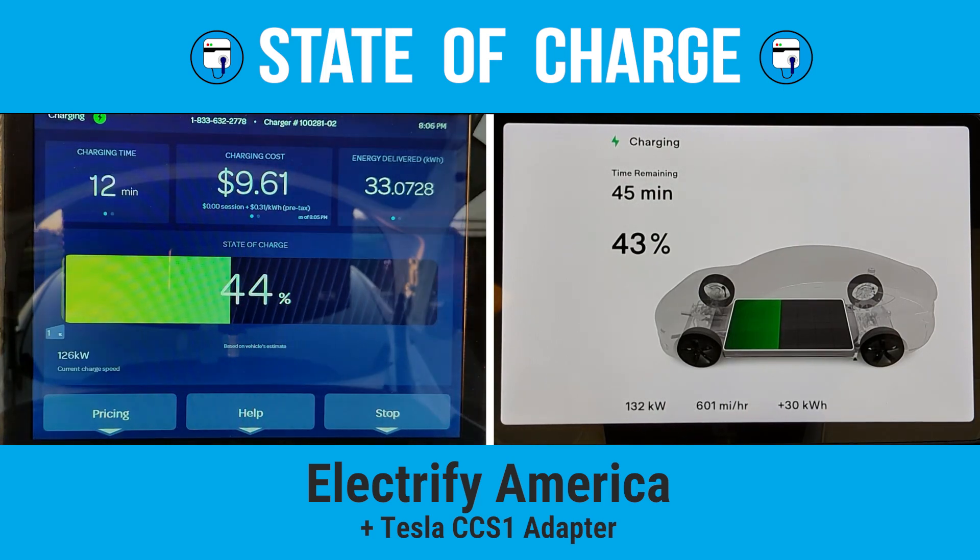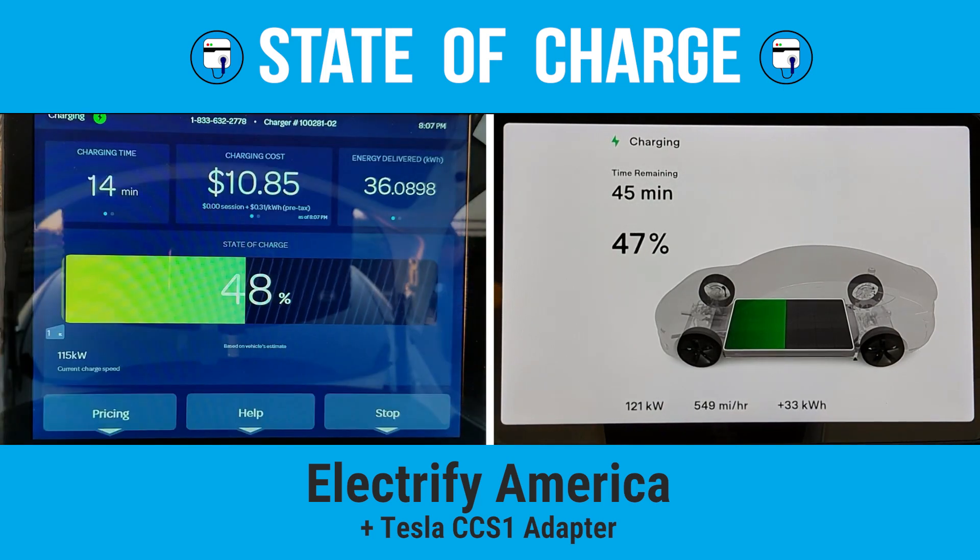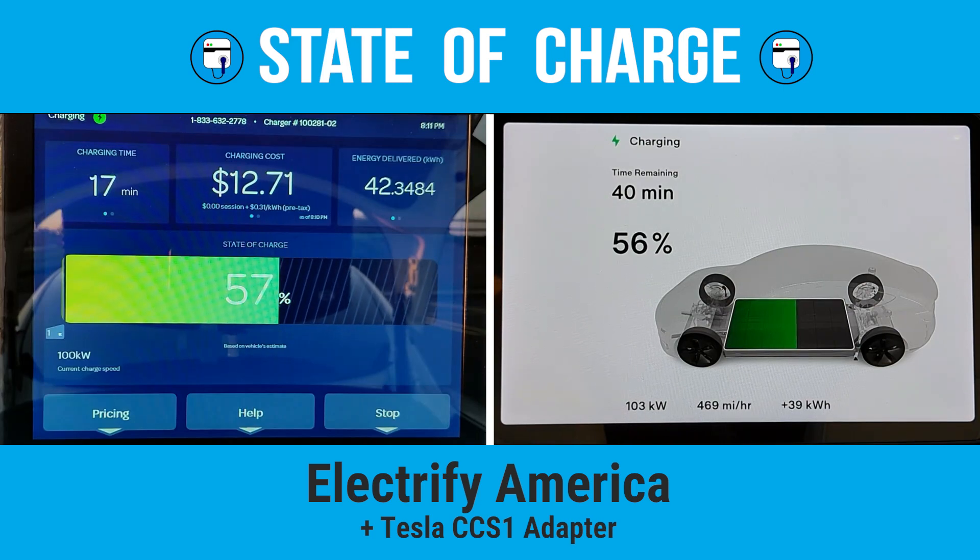We reach 50% state of charge in only 15 minutes, and that's just awesome. Very few cars can do that, and none can do it while using an adapter.